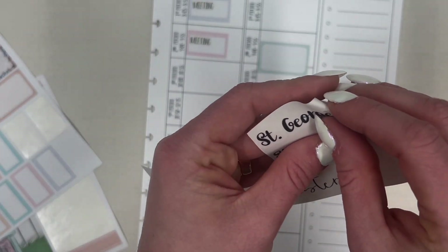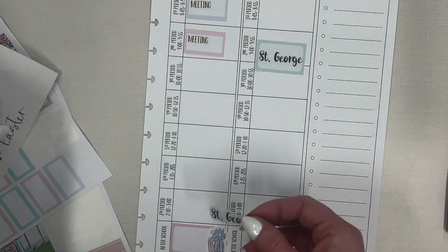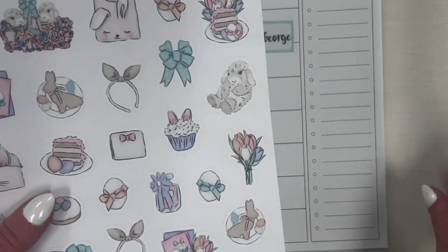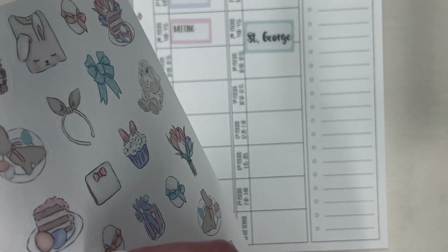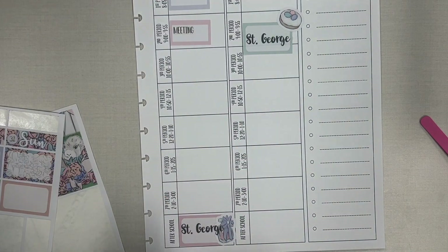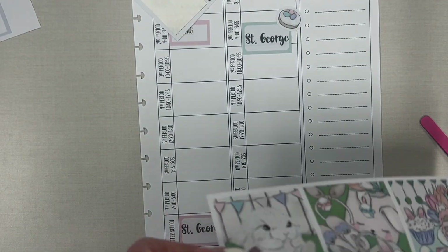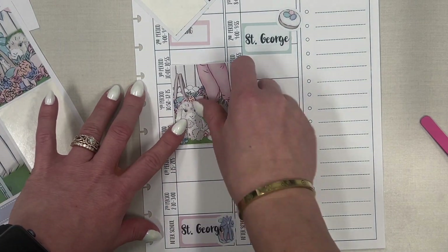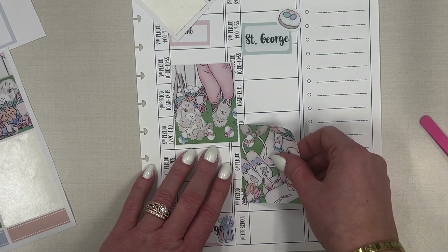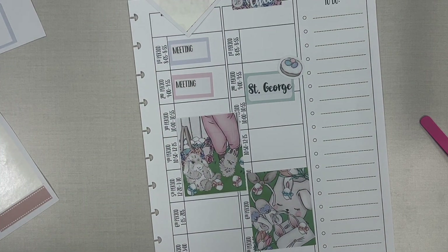The reason why we're going is my husband works for a healthcare company and they are doing a big health tour. One of the locations happens to be in St. George, so we are taking this little road trip as a family — not only to support my husband but also to get away while we can. Let's put in the big box stickers, letting them cross over a little. Trey is going to be missing hockey and that's okay.